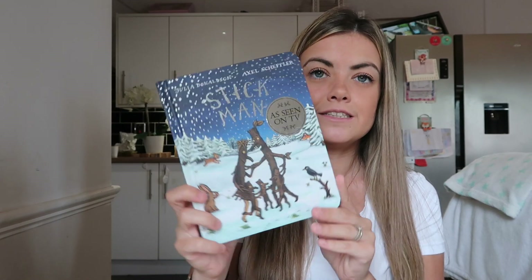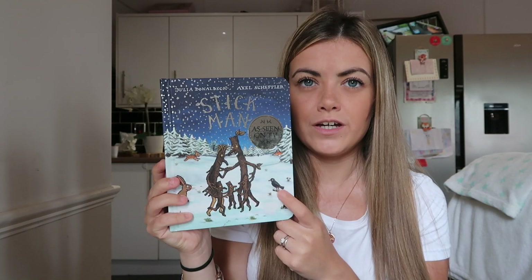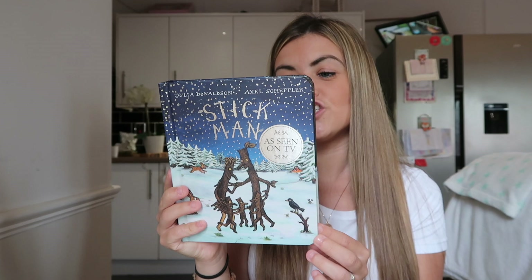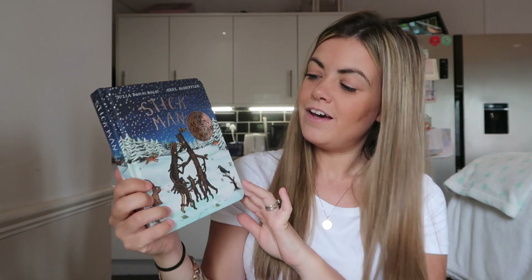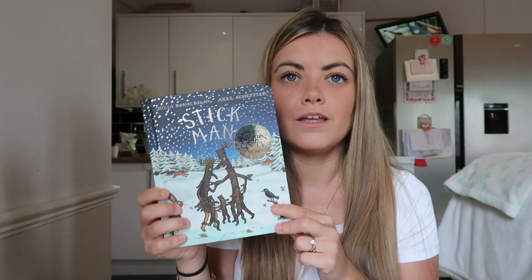Another Julia Donaldson is The Stick Man — again, a classic and very well known. They've also made a TV movie of this story. It starts: 'Stick Man lives in the family tree, with his stick lady love and their stick children three.' It's just a classic to have — we like to read this around Christmas time in particular. If I can find links to these at the cheapest places, I will leave them linked down below.